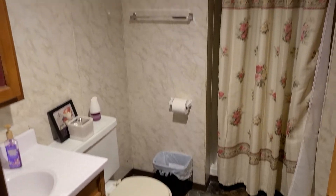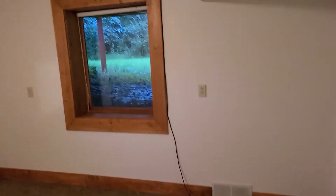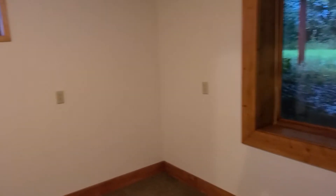There's your bathroom in the basement with the shower. And then another bedroom back here — got another big window. Open closet right there.